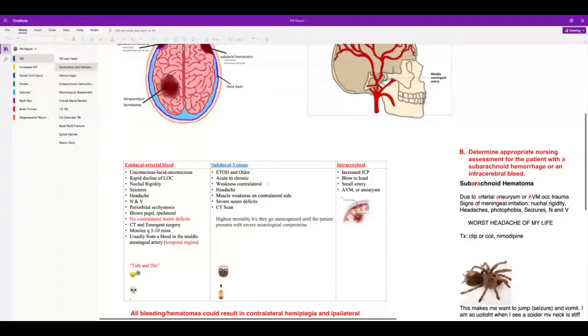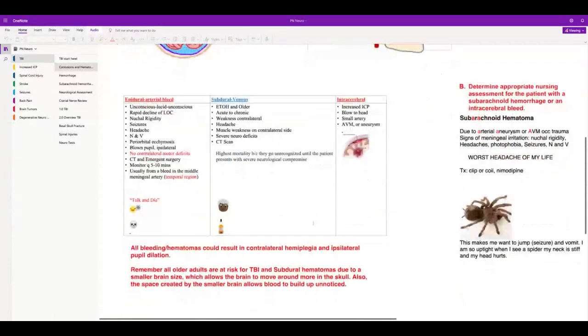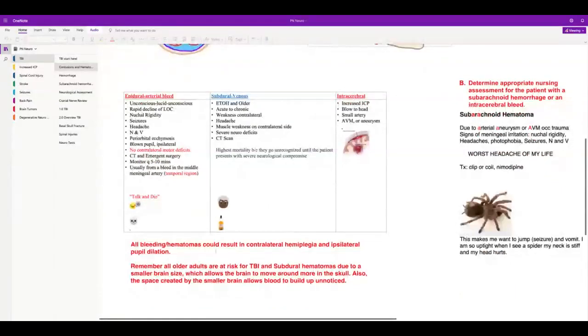Intracerebral hemorrhage can include subarachnoid hemorrhage, AVM, or aneurysm. It's usually caused by hypertension or someone doing too much cocaine or methamphetamine — that's usually what causes intracerebral hemorrhage, and then obviously they're going to have a stroke. All bleeding and hematomas can result in contralateral hemiplegia and ipsilateral pupil dilation.